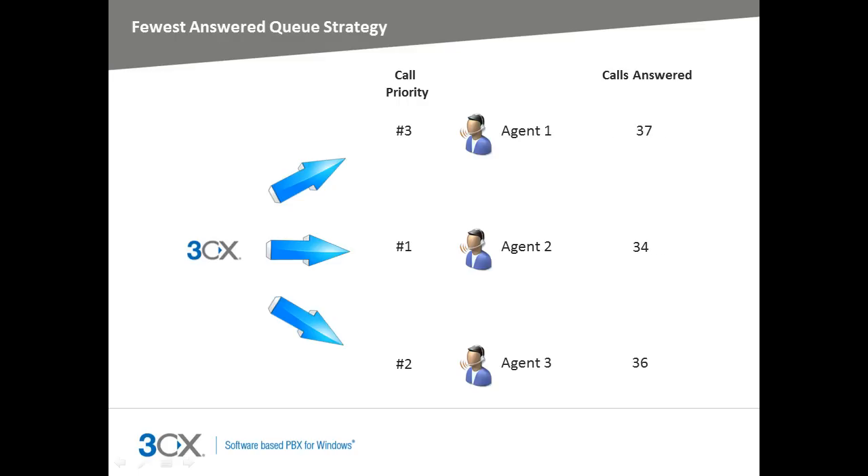The fewest answers strategy targets the agent that has answered the fewest calls. This queue strategy ensures that all agents answer approximately the same amount of calls. Unlike the least talk time strategy, this does not take into consideration the amount of time spent on the phone by each agent.